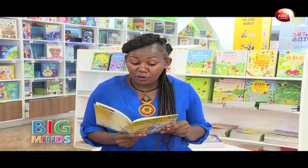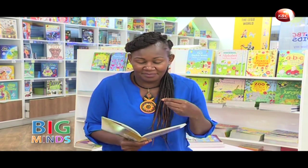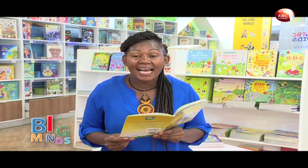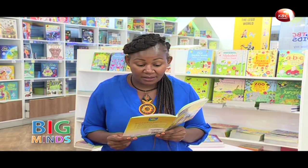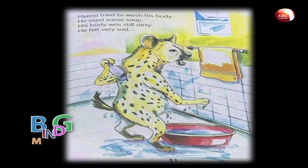Hyena did not wash his clothes. He waited for Hare's food and ate it very fast. Later, Hyena tried to wash his body. He used some soap, but his body was still dirty. He felt sad, and you can see dirt all over his body making spots.